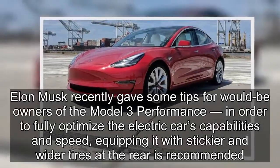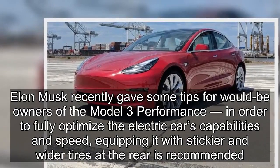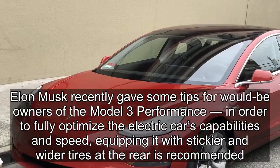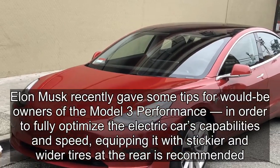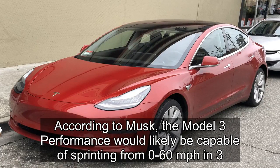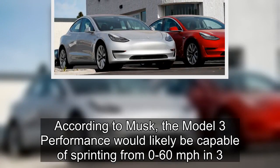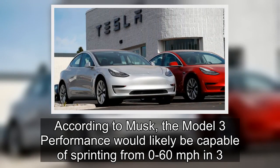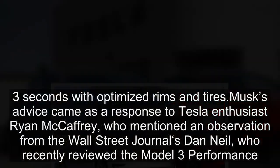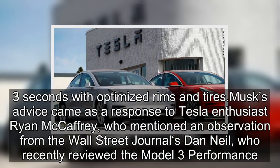Elon Musk recently gave some tips for would-be owners of the Model 3 Performance, in order to fully optimize the electric car's capabilities and speed. Equipping it with stickier and wider tires at the rear is recommended. According to Musk, the Model 3 Performance would likely be capable of sprinting from 0 to 60 mph in 3.3 seconds with optimized wheels and tires.